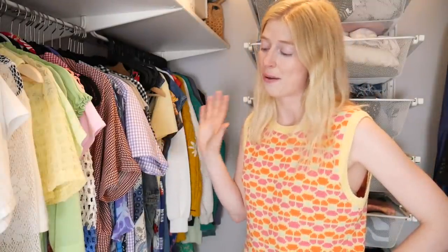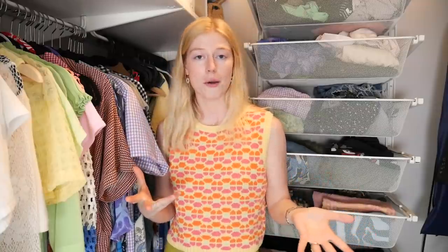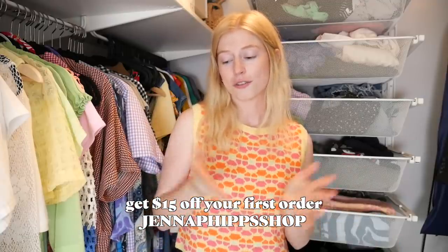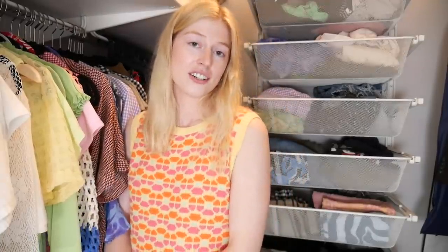Thank you once again to Poshmark for sponsoring today's video. If you guys want to shop any of the clothes I got rid of today, it'll all be linked down below in the description. If you haven't got a Poshmark account before, use my coupon code Jenna Phipps Shop and you can get $15 off your first order. Be sure to check out my closet on Poshmark — they are available in the United States, Canada, and Australia. I hope you guys have a great rest of your day and I'll see you in my next one, bye!